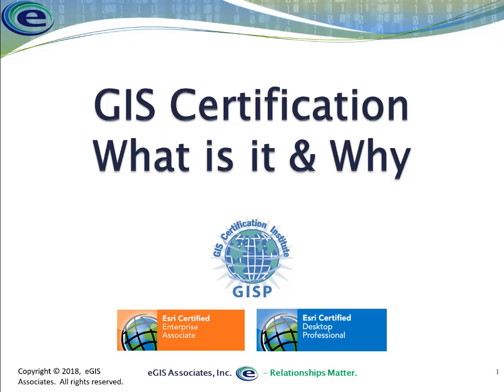Hello everybody, welcome to another video from eGIS Associates. Today we're going to do something a little different. Instead of talking about software, we're going to delve into some areas of professional development and talk about GIS certification — what it is and why you might want to get it.